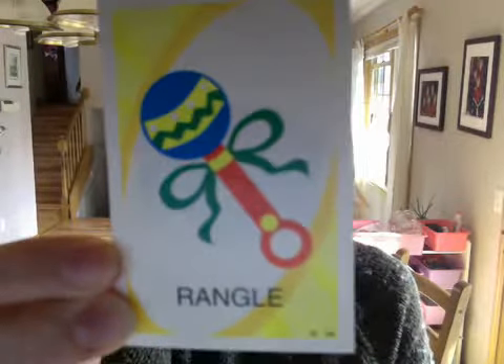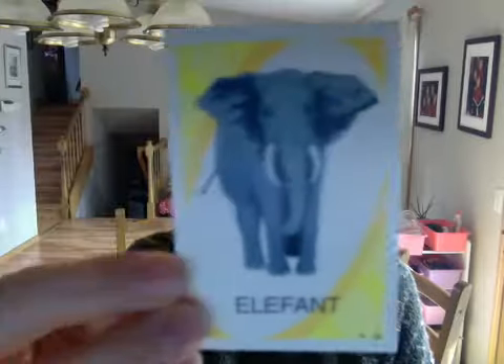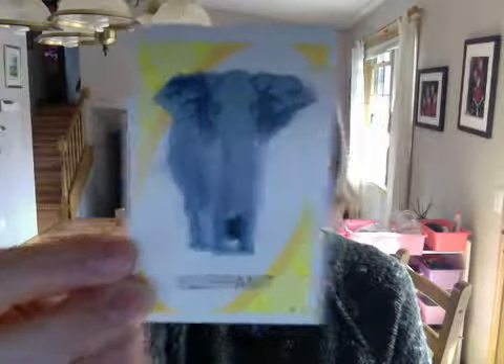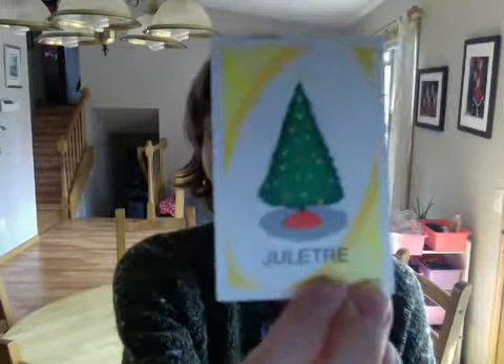rattle — rattle. ring — a ring. elephant — elephant. glitter — Christmas tree.